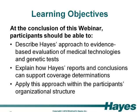Our learning objectives are as follows. By the end of this webinar, participants should be able to describe Hayes' approach to evidence-based evaluation of medical technologies including genetic tests, explain how Hayes' reports and conclusions can support coverage determinations, and apply this approach within the participant's organizational structure.